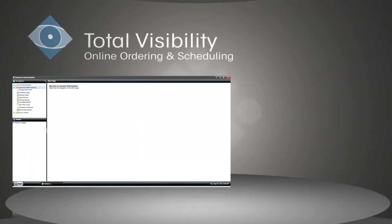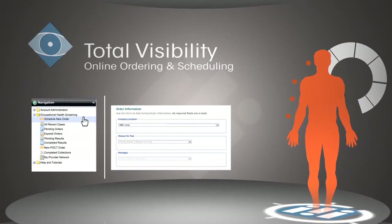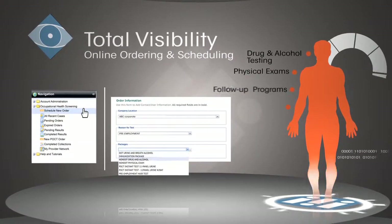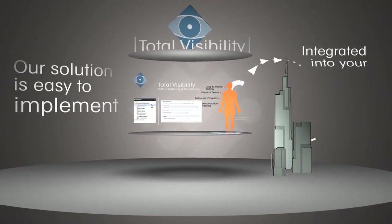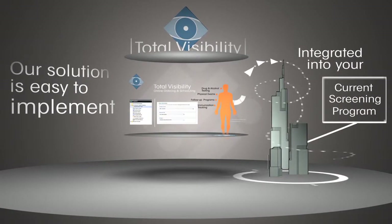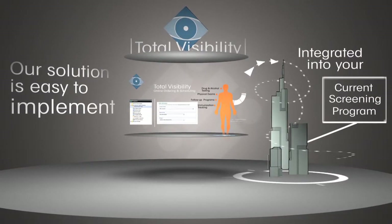Our platform is flexible and customizable, supporting online ordering and scheduling for drug and alcohol testing, physical exams, follow-up programs, immunization tracking, and much more. Our solution is easy to implement and can be integrated into your current screening program with no interruption in your service, allowing you to maintain and in most cases enhance your existing program components.